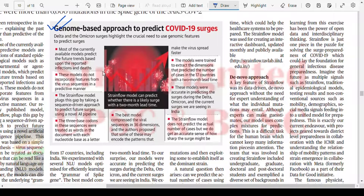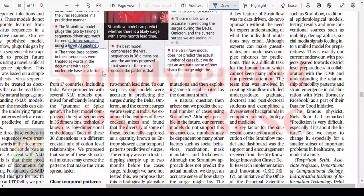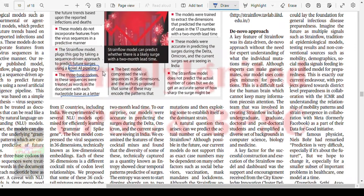Let's see the infographic first. The genome-based approach to predict COVID-19 surges: Delta and Omicron surges highlight the crucial need to use genomic features to predict surges. Most currently available models predict future trends based on reported infections and deaths. These models do not incorporate features from the viral sequence in a predictive manner. The strain flow model plugs this gap by taking a sequence-driven approach using a novel AI pipeline. The three base codons in the sequence were treated as words in a document, with each nucleotide base as a letter. The best model compressed the viral sequence into 36 dimensions, and the models were trained to extract dimensions that predicted the number of cases in 17 countries with a two-month lead time.